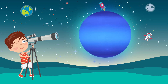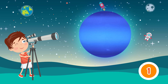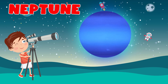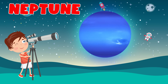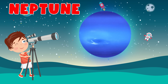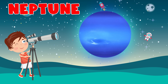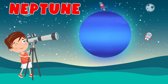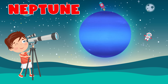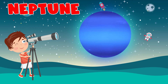Which planet is this? Neptune. Neptune is the eighth planet from the Sun and the farthest recognized planet in the solar system. It is the fourth largest planet in the solar system by diameter, the third most massive planet, and the densest giant planet. It is 17 times the mass of Earth and slightly more massive than its near-twin Uranus.